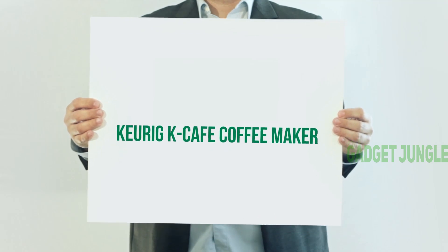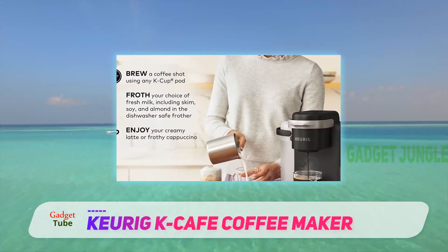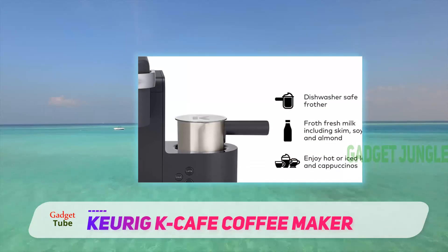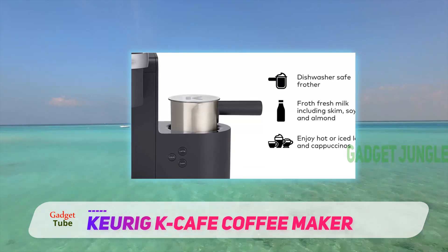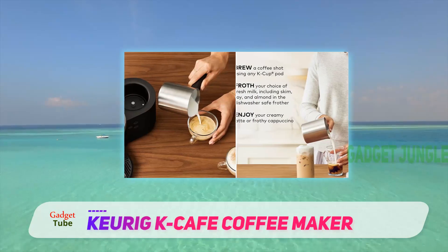Keurig K-Cafe Coffee Maker — I love this machine. It's the best Keurig I've used, and has the best frother of any machine I tested for this guide. Despite the fact that the K-Cafe doesn't technically make espresso shots, it still makes a delicious espresso-style 2-ounce shot that can taste almost as strong.